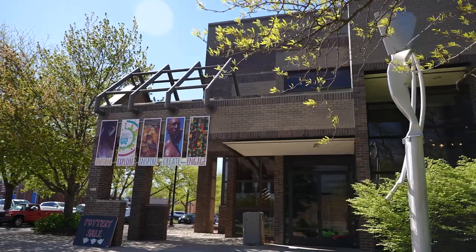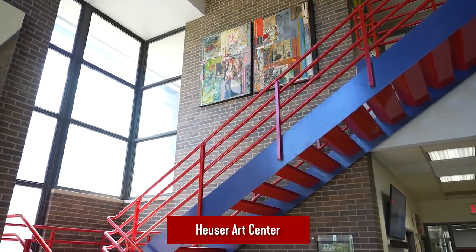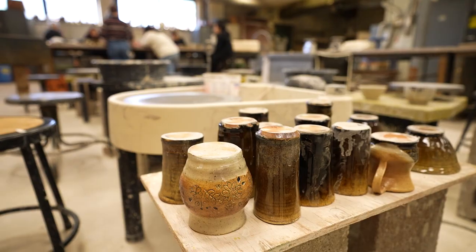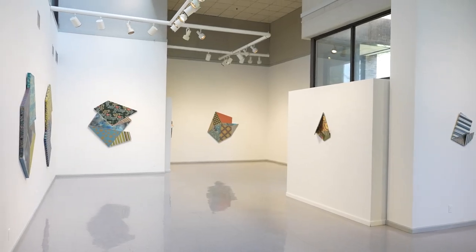The Heuser Art Center is the primary facility for Bradley's art programs. Studios for painting, drawing, sculpting, ceramics, photography, and design are all here, plus a beautiful gallery.